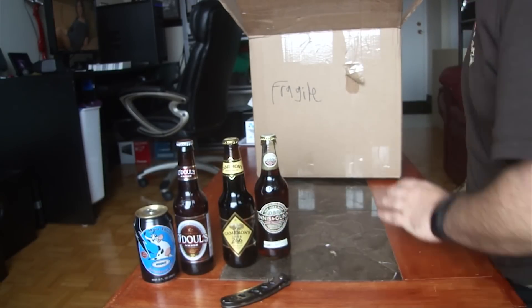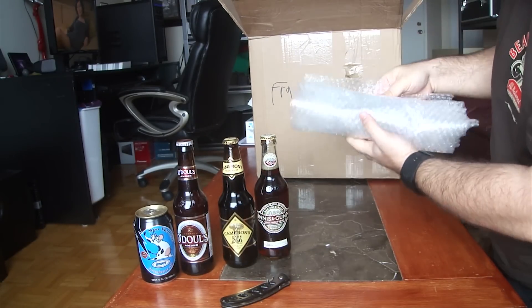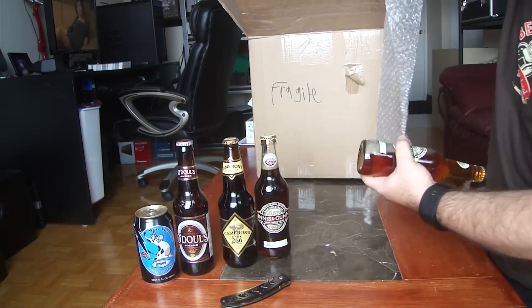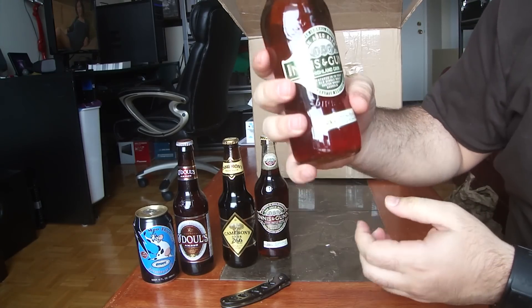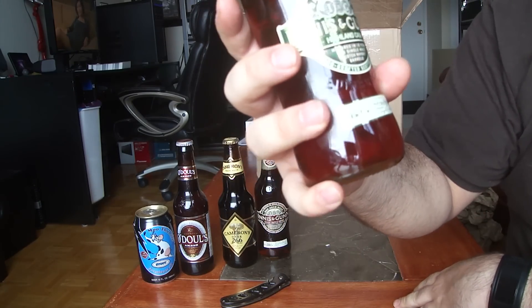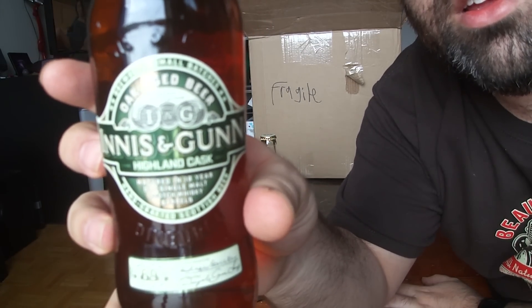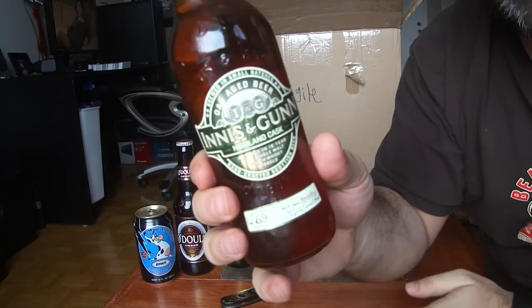Highland Cask, 5.4% ABV. Oh, another Innis & Gunn Highland Cask, 7.1% ABV.